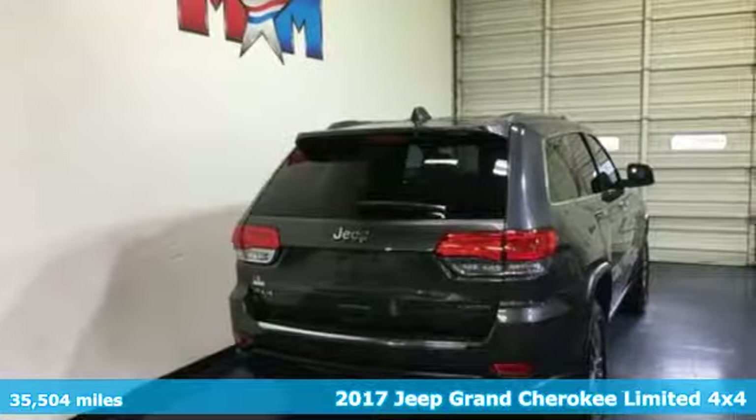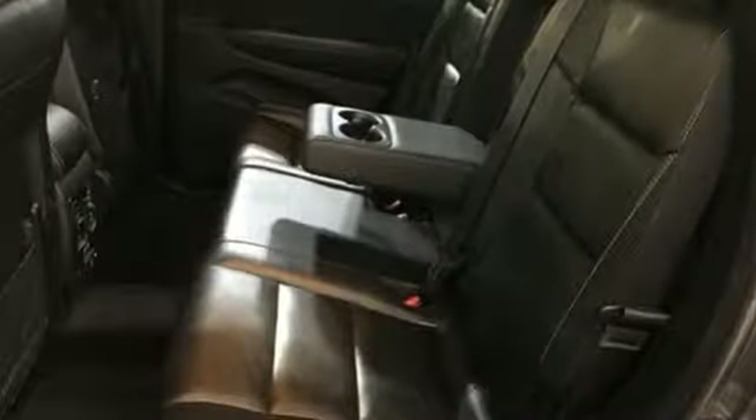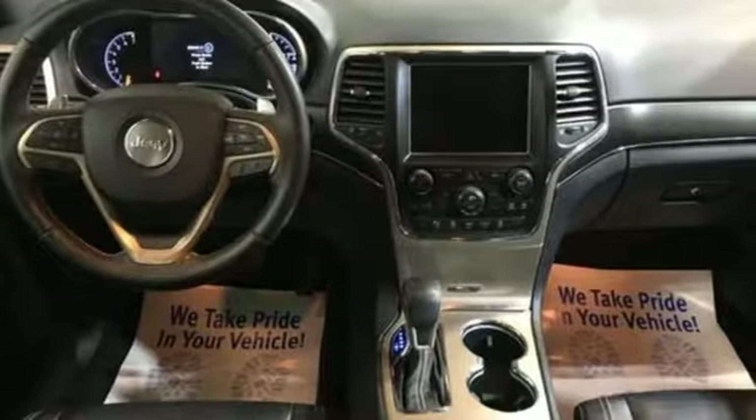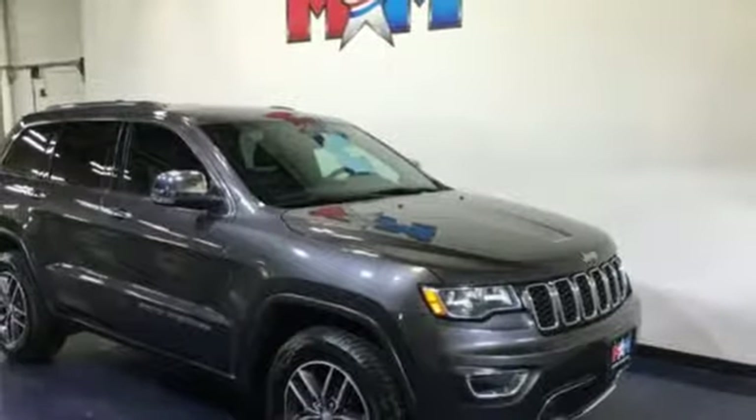Integrated navigation system with voice activation. Power tilt-down heated mirrors. Heated leather bucket seats. Configurable instrument gauges. Doors and push button start proximity key.